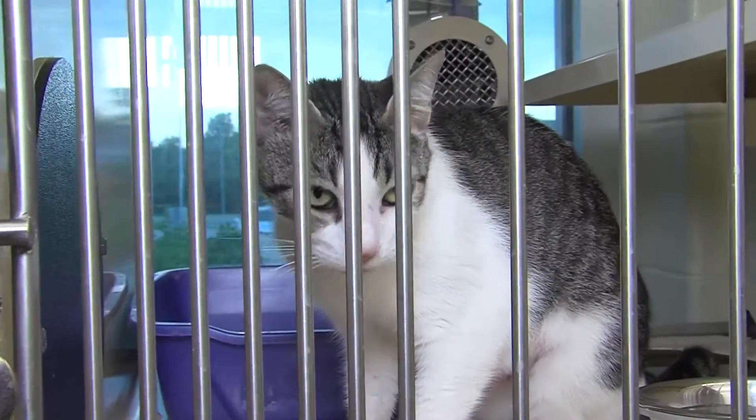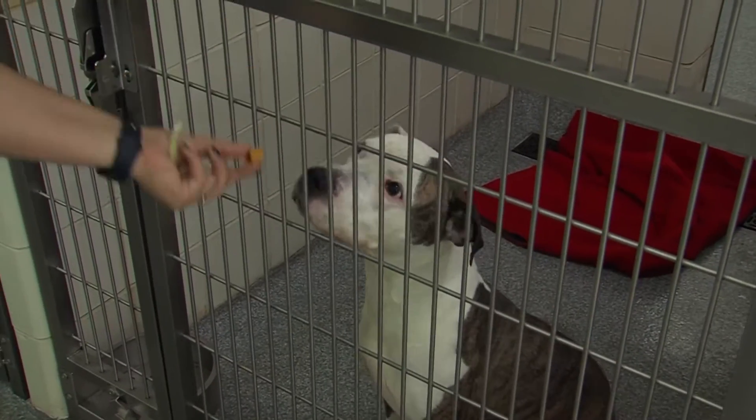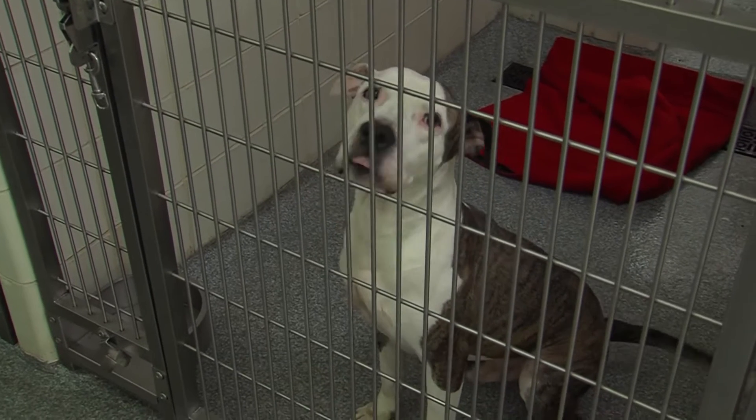We do ask that if you have other pets in the home, you bring a copy of their rabies certificate — or you can call your vet from our lobby and get that for us as well. We just want to make sure we're abiding by all the state laws.